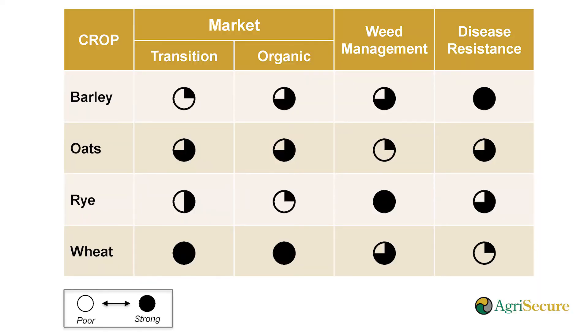When considering small grains, we also look at three factors specific to your farm: regional viability of which small grain to grow, the economics, and the disease factors. So which crops are viable in your region? Is it oats? Is it barley? Is it wheat? Or is it rye?